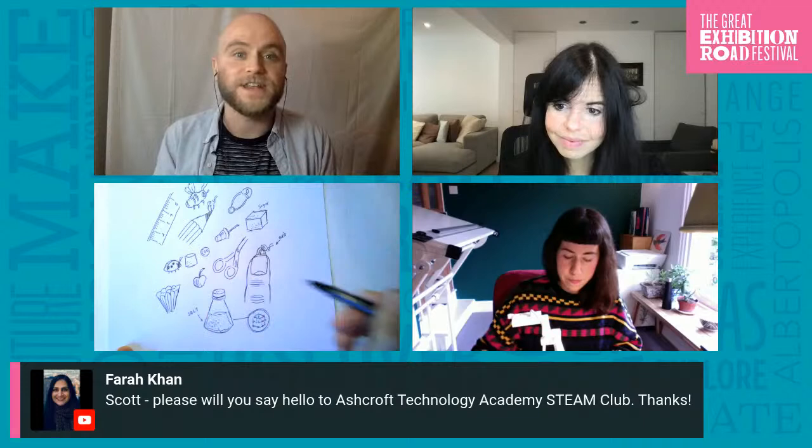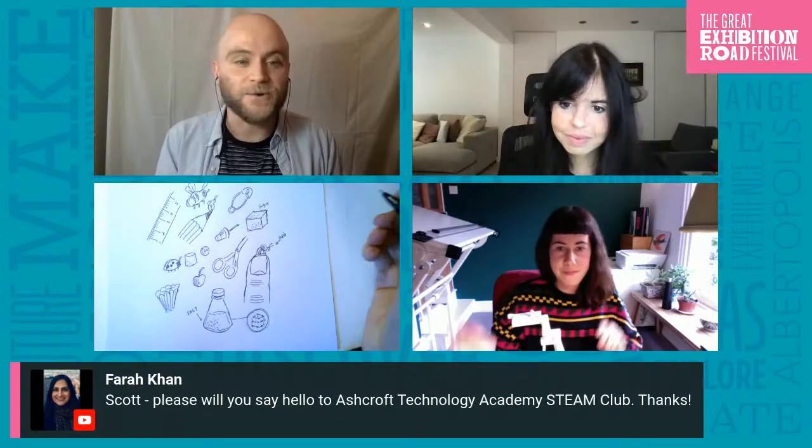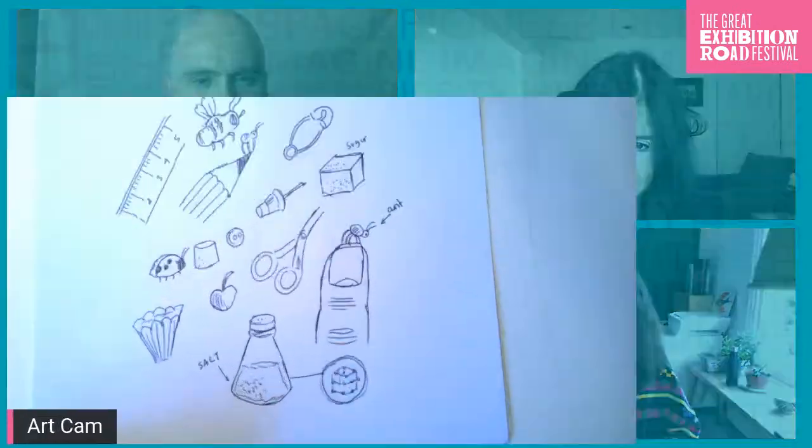A shout out to Ashcroft Technology Academy STEAM Club — thank you so much for joining us. Melissa has drawn a salt shaker and also a crystal structure of salt. As Jess mentioned: teamwork makes the dreams work!